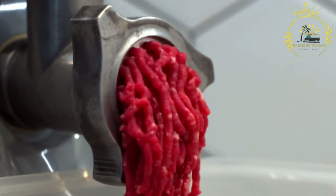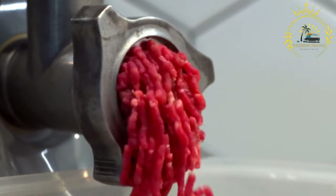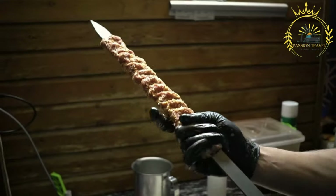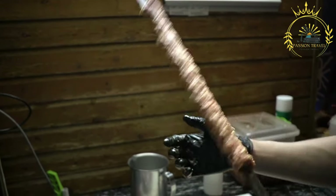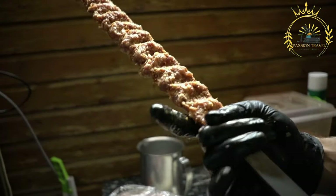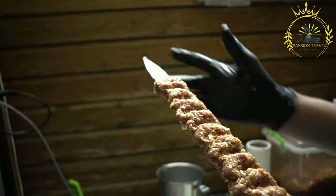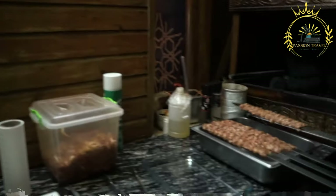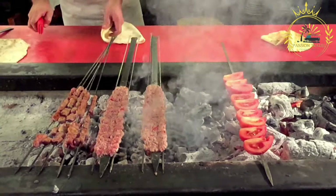Kebab is a popular street food in Kosovo and many other countries around the world. It is a grilled or roasted meat dish typically made from skewered and marinated pieces of meat, often beef, lamb, or chicken. Kebab is known for its flavorful and tender meat as well as its aromatic spices. In Kosovo, you can find different types of kebab, each with its own unique preparation and presentation.